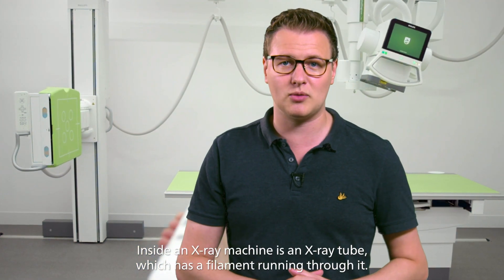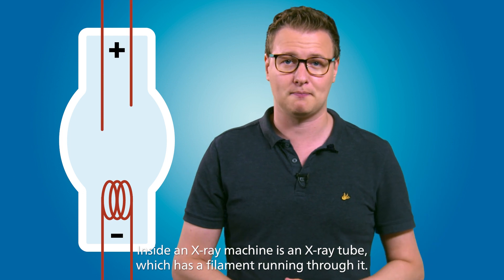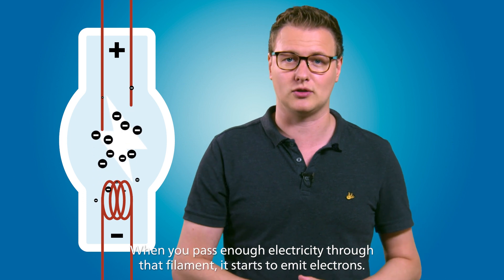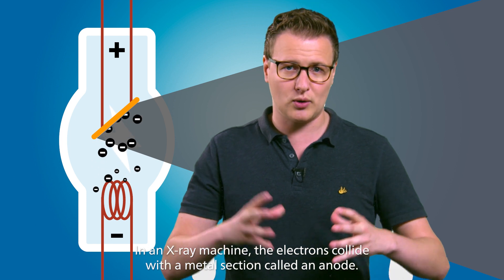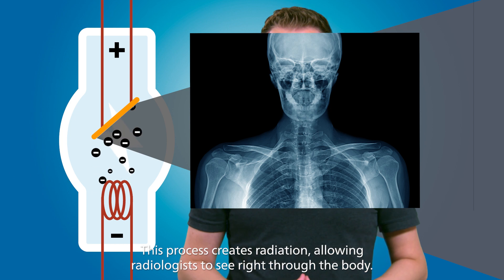Inside an x-ray machine is an x-ray tube, which has a filament running through it. When you pass enough electricity through that filament, it starts to emit electrons. In an x-ray machine, the electrons collide with a metal section called an anode. This process creates radiation, allowing radiologists to see right through the body.